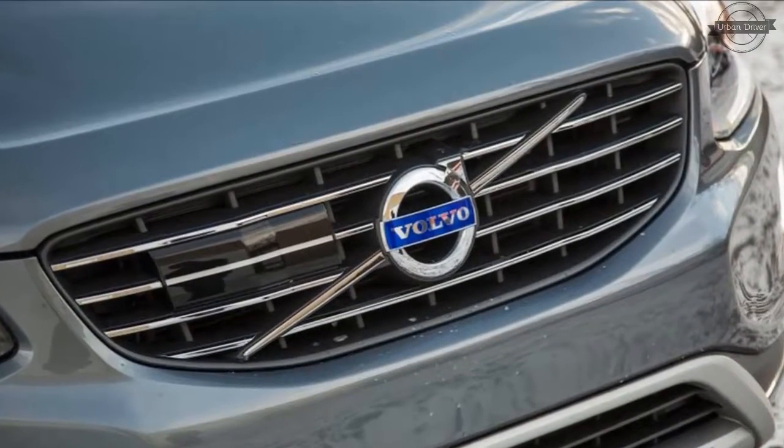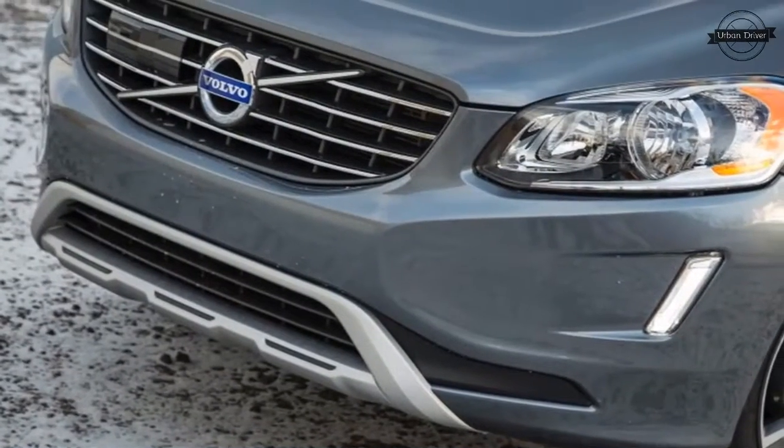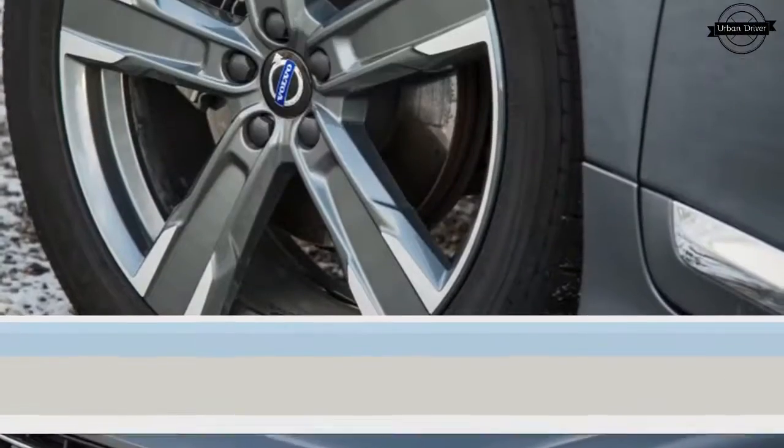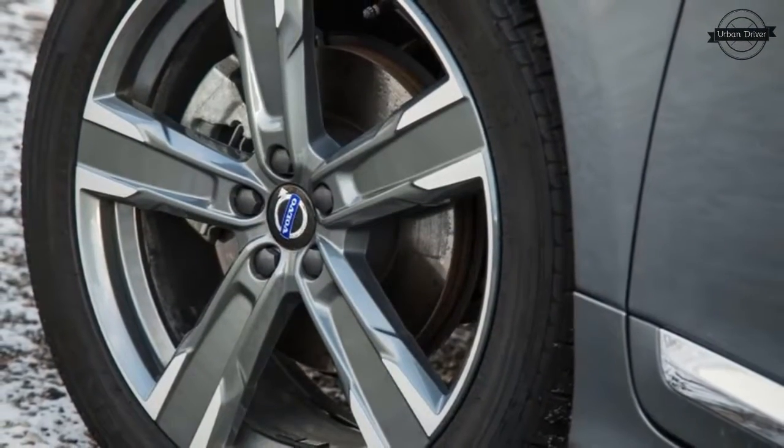While inline-6 XC60 T6 AWD models were produced in limited numbers last year, this engine has also been dropped. T6 models are no longer available with front-wheel drive.